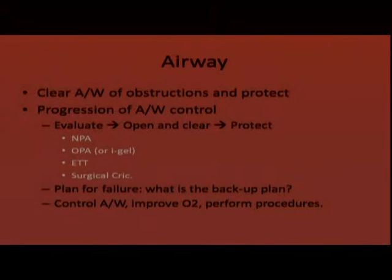For respirations, assess the rate, quality, and depth of ventilation. Cover any holes you find — that includes the neck and upper chest, and also the upper abdomen — because with penetrating trauma you don't know the path a wound is taking; it can be going into the thoracic cavity leading to a tension pneumothorax. Cover the holes and support ventilations.